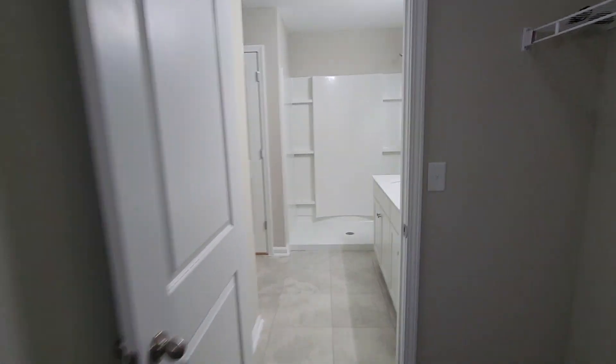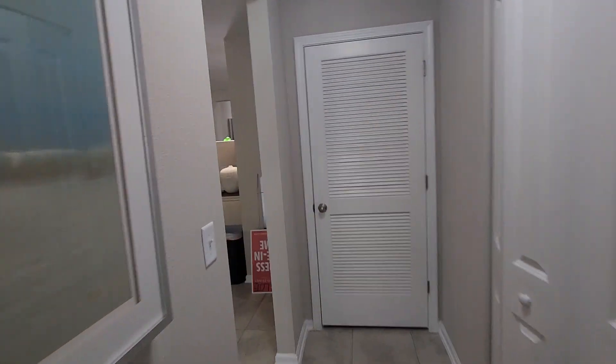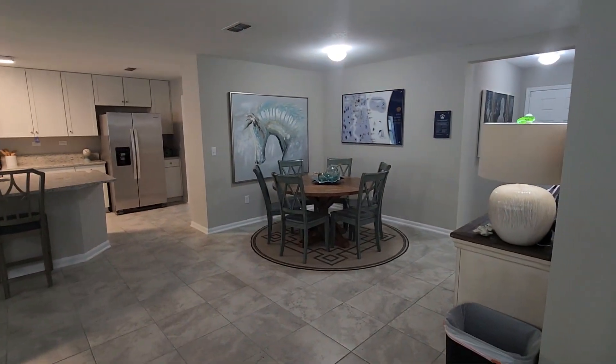Again, this is the Fort Caroline 1 — 2086 square feet, four bedroom, two bath. If you like what you see or want any other models for me to video, leave a comment in the section below, like, subscribe, and I'll see you on the next one. Thanks, bye!